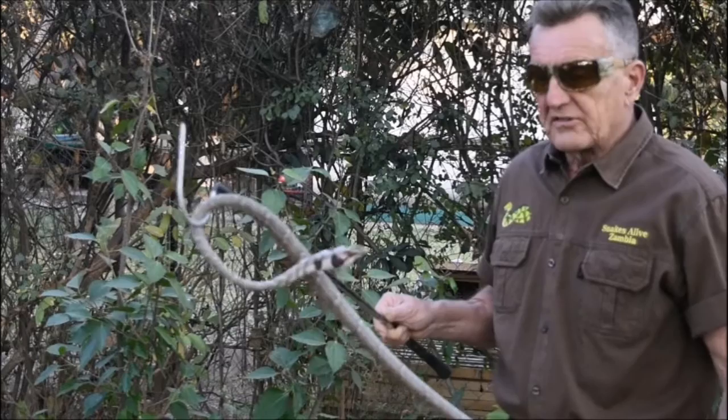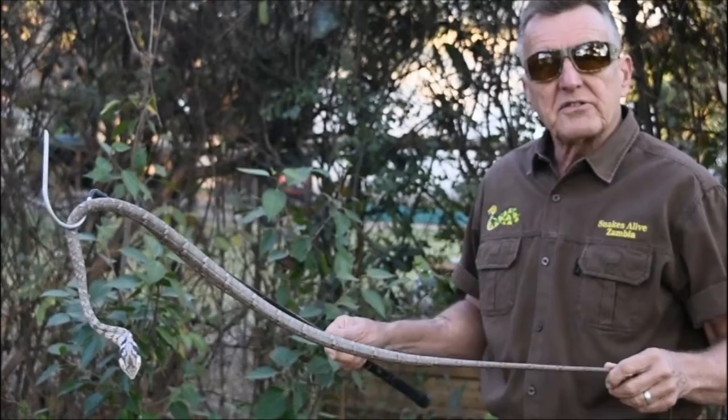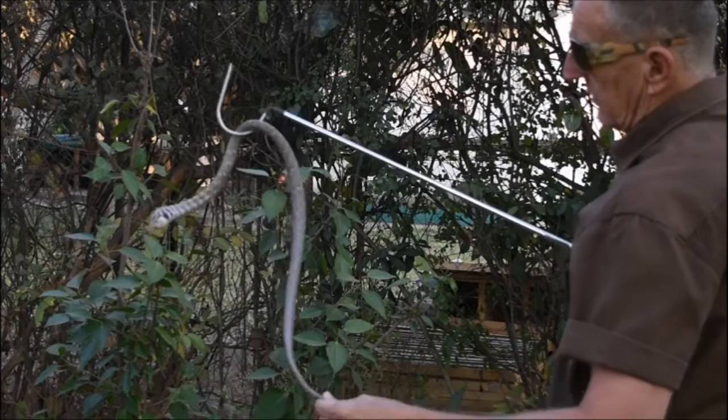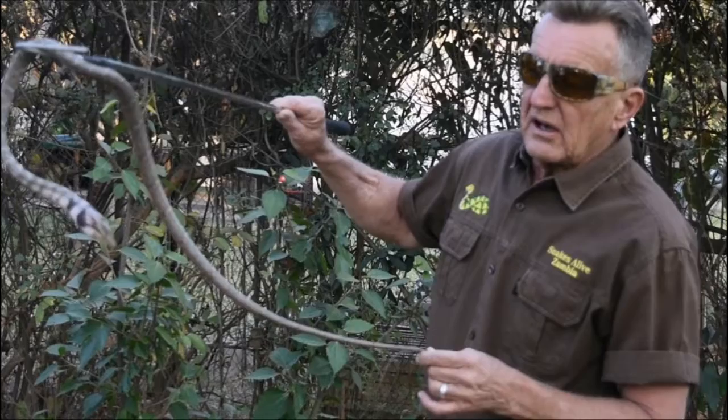Please note how well camouflaged these snakes are. I believe in the Bemba language it's known as Kankuni, which means something to the effect of a dry stick. Look at the body colouring — very much the same as the dry twigs and branches on the trees. In the wild, you could walk past it within half a metre. It has this characteristic where a whole section of its body is just suspended in the air, and it will stay like that for hours and hours.